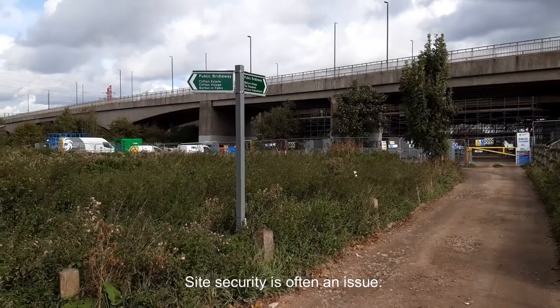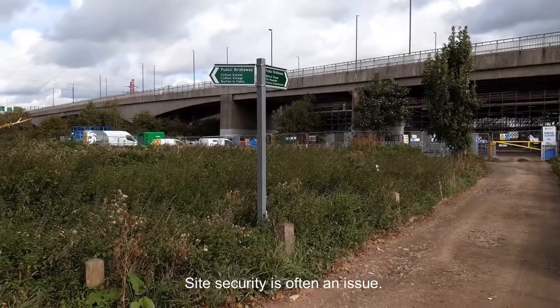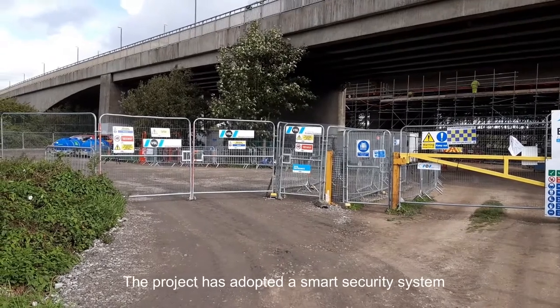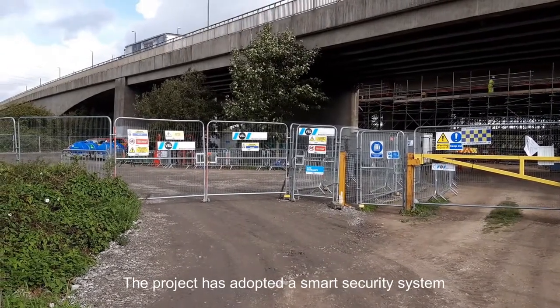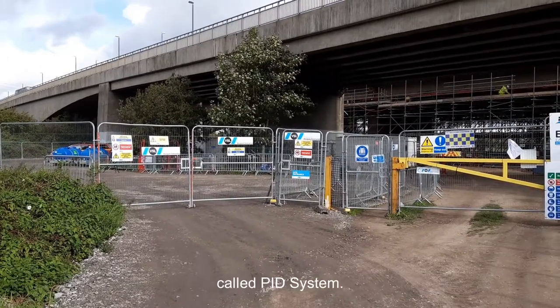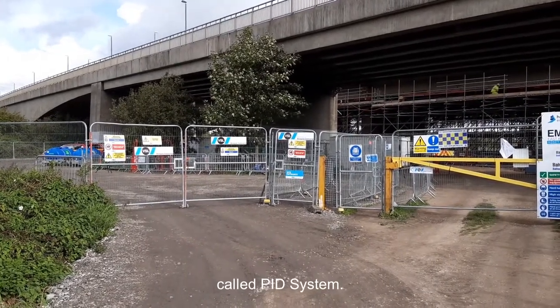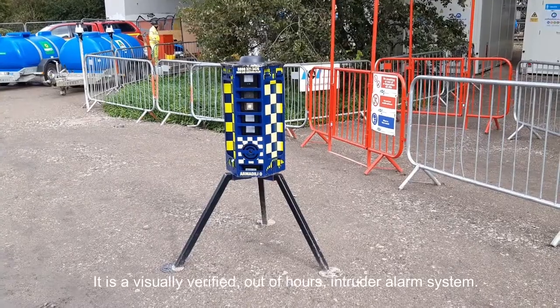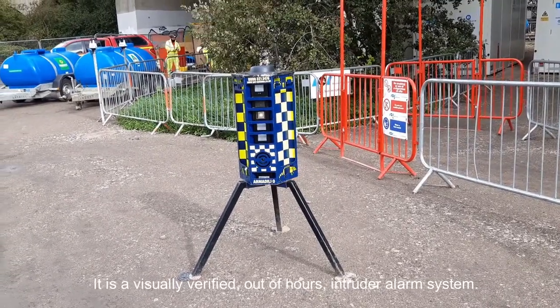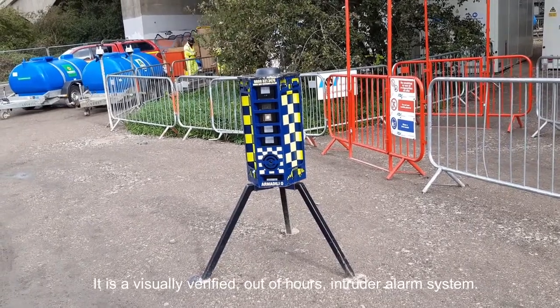Site security often is an issue. This project has adopted a smart security system called the PID system — a visually verified, out-of-hours intruder alarm system.